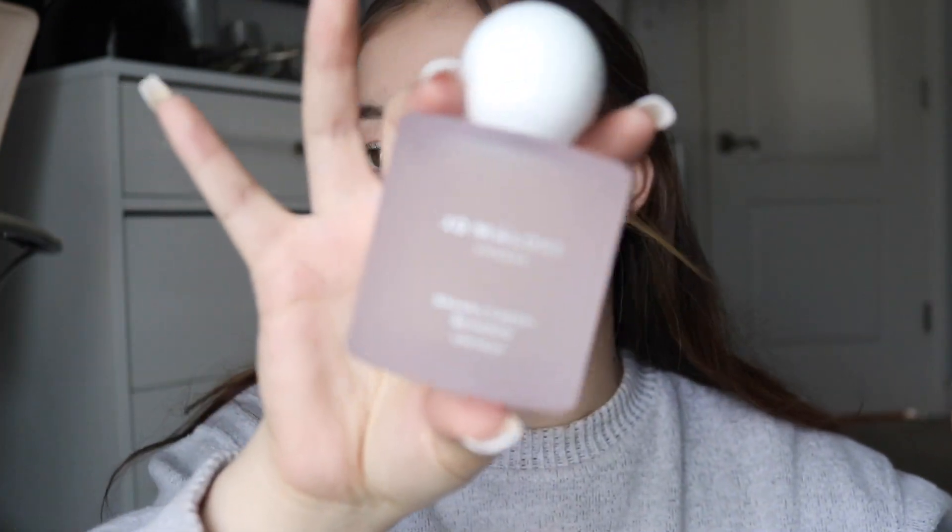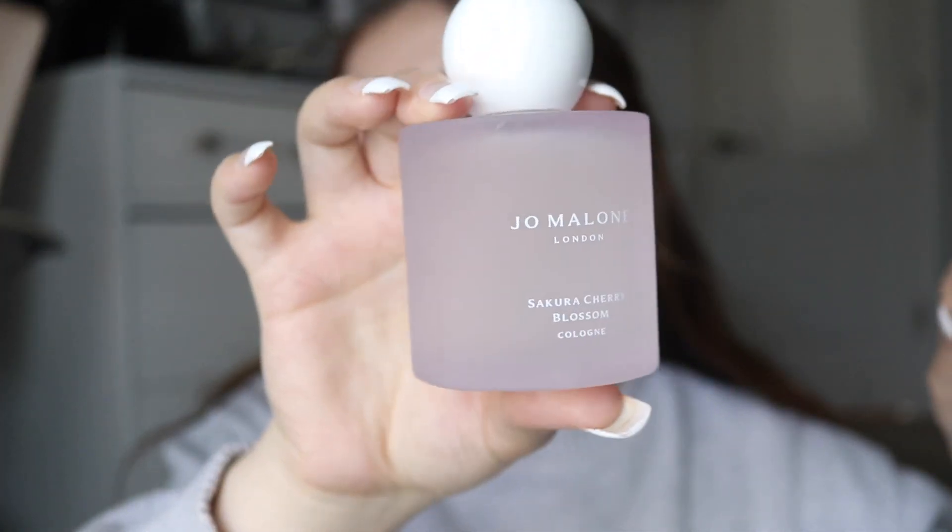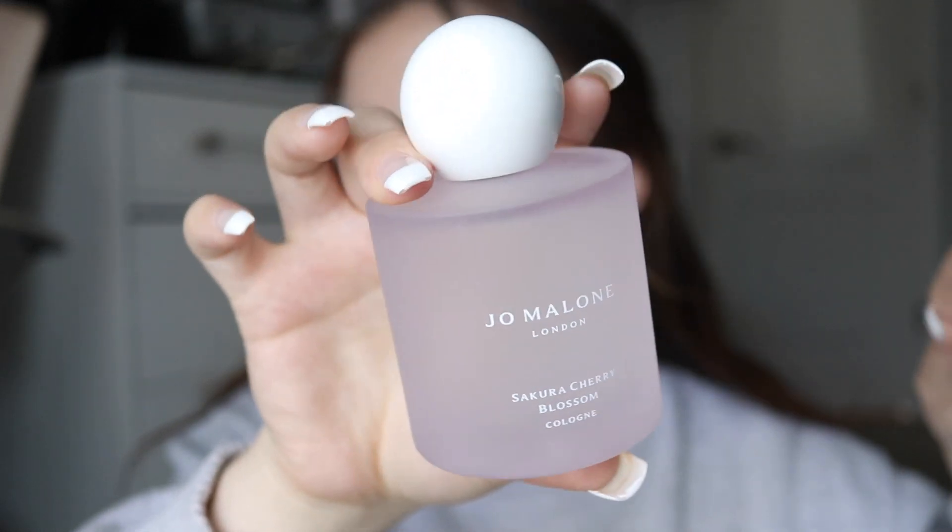I just want to forget about it and be happy with the items we got on sale, because I'm a Rouge so you know it's better. Anyways, moving on — if you're interested in any of the products in this video or my face makeup, I will list everything down below. My scent of the day is actually the Jo Malone Sakura Cherry Blossom Cologne, which I will do a full review video on.